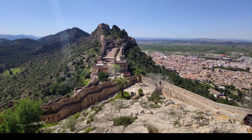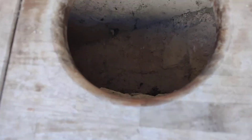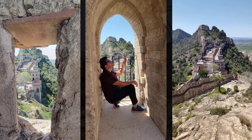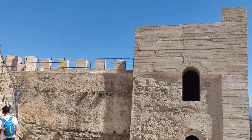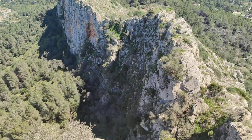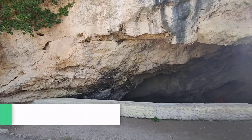Xàtiva también ha sido la cuna de renombrados personajes, como por ejemplo los dos papas de la familia Borja, conocidos popularmente como los Borgia. Esta fue una familia de origen aragonés que se estableció en tierras valencianas tras la conquista de Valencia por el rey Jaime I de Aragón, y fue una de las familias más poderosas del Renacimiento. En Xàtiva nacieron dos de los papas que dio esta familia: Calixto III y Alejandro VI. Los Borja ocuparon numerosos cargos de poder civil y eclesiástico, pero también siempre estuvieron en una leyenda negra de intrigas y favoritismos.